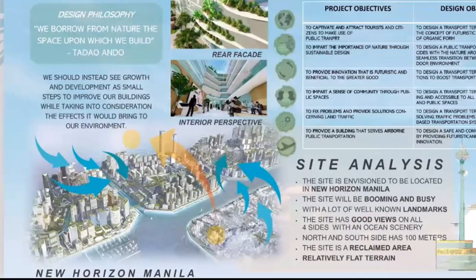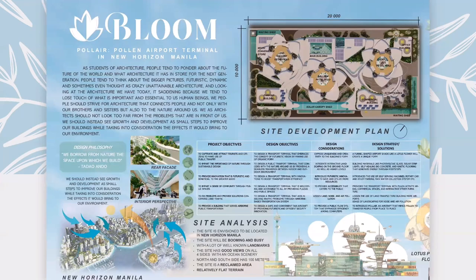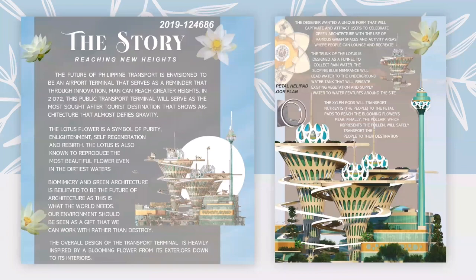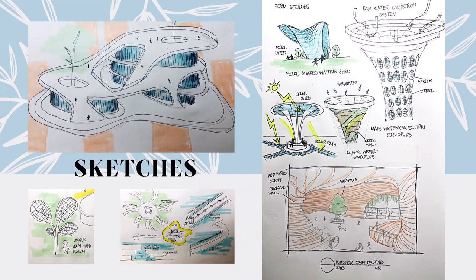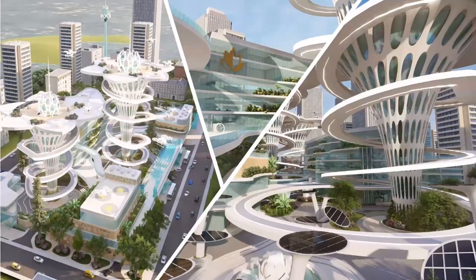The site is envisioned to be in New Horizon Manila, which is a project currently being built as a reclaimed area near Manila Bay. It is expected that the site will be booming and busy with great ocean views that will make airborne transport useful and ideal. My story begins with finding what the future needs and what the environment is calling for — green architecture with futuristic innovation. I then searched pegs that sparked my interest, which helped envision what I want from my project. Sketches were made to express the initial form along with proposals of the innovation and technology I envisioned, and these sketches helped me in getting the final form and output I want to achieve.